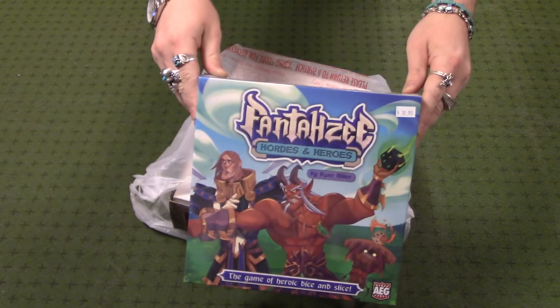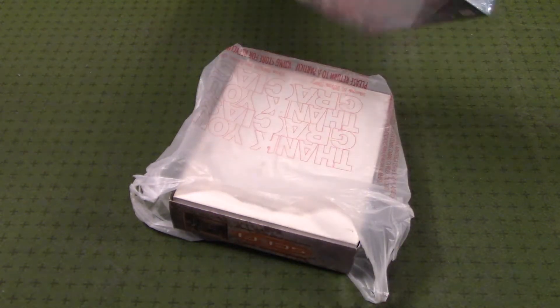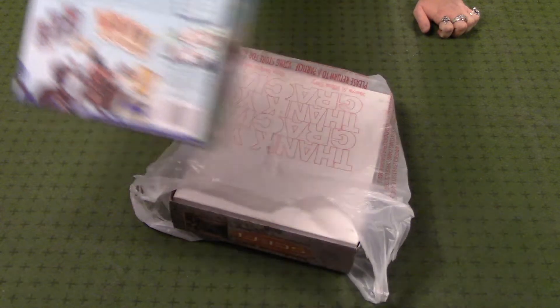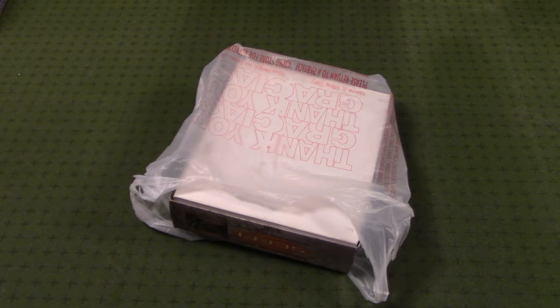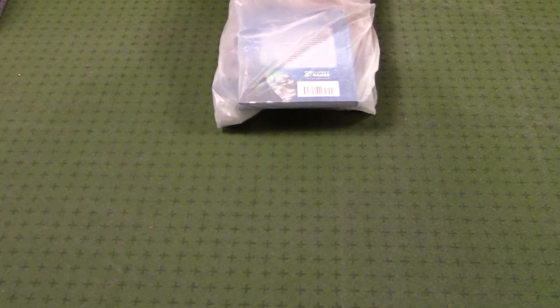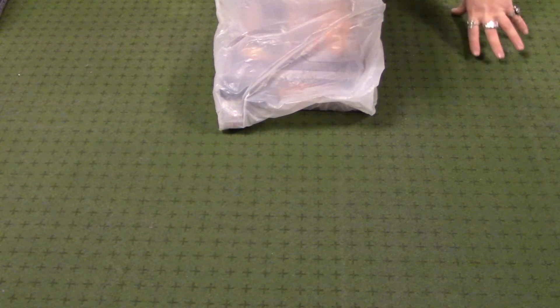Right here, fresh on the shelf: Fantasy Hordes and Heroes from AEG — cards and dice, fantasy-themed board game. When I show up there, I'm not sure what they're going to have, and I really don't go there with any kind of game plan other than to browse and see what they've got. Any time they have a fantasy board game like that, I snatch it up as fast as I can.